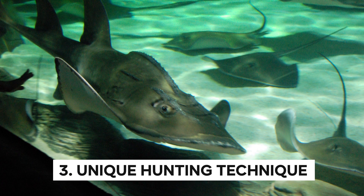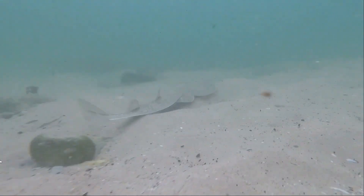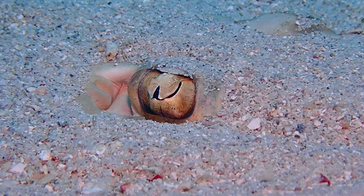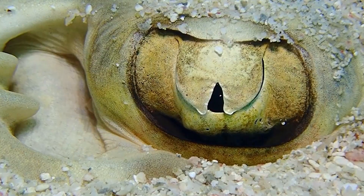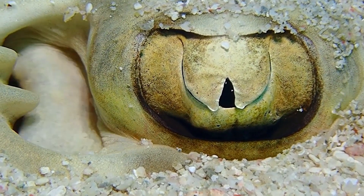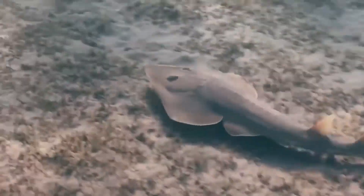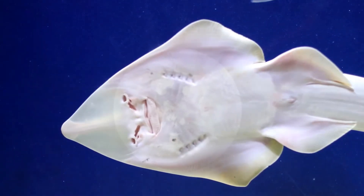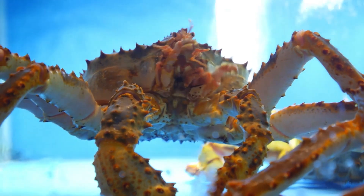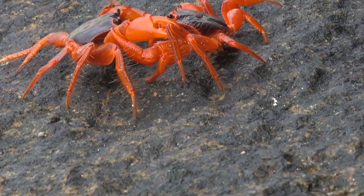Unique Hunting Technique: The Atlantic guitarfish has an incredibly unique hunting technique that sets it apart from many other marine predators. Using its electroreceptors, which are located in its flat snout, it can detect the electric fields produced by buried prey in the sand. It then uses its snout to dig through the sand and expose its prey. The guitarfish also has powerful jaws capable of crushing the shells of its prey, meaning that even creatures with tough outer shells, like crabs and clams, are no match for its powerful bite.